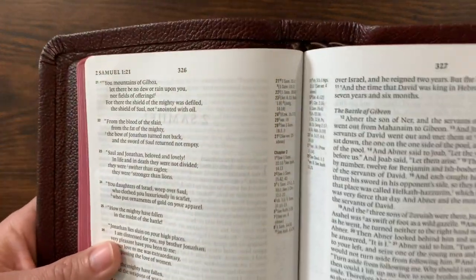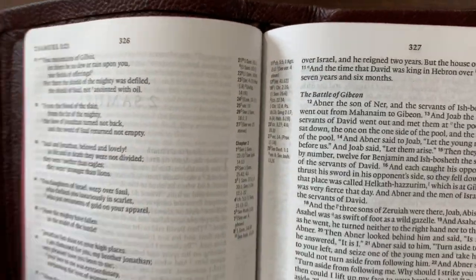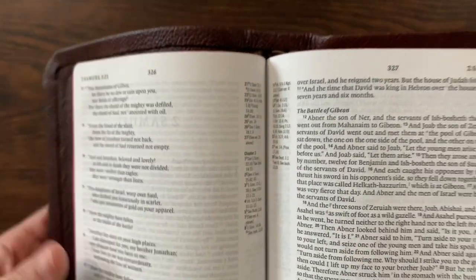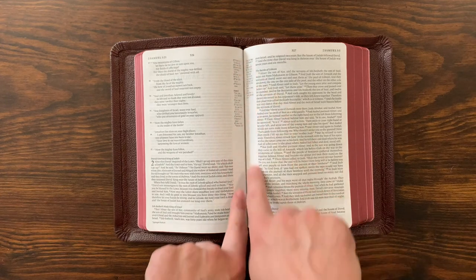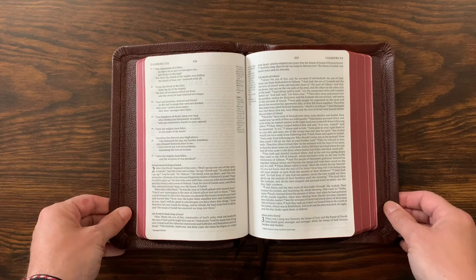They're kind of down there in the gutter. For someone like me, I use cross-references, but I'm not using them constantly. So I actually like that they're here, because they're there when you need them, but they're not in the way when you don't. And then when you're actually reading the text, by having the cross-references here, it pushes the text out of the gutter. So when you're reading, it's really nice and easy to read.